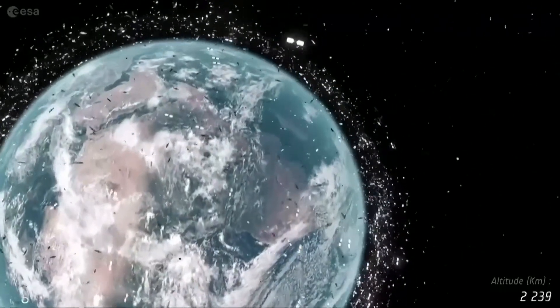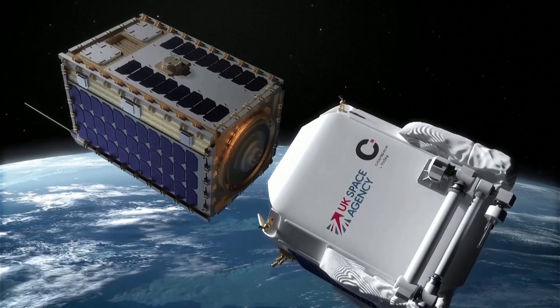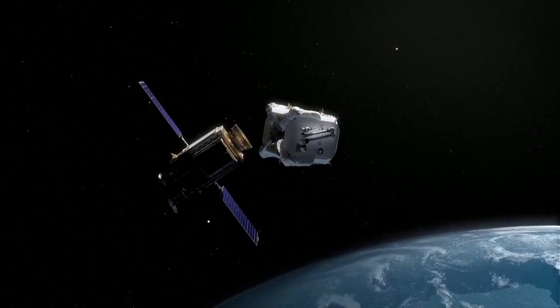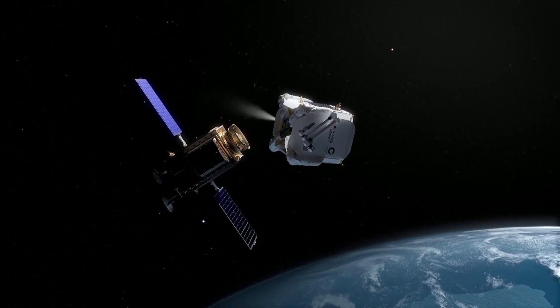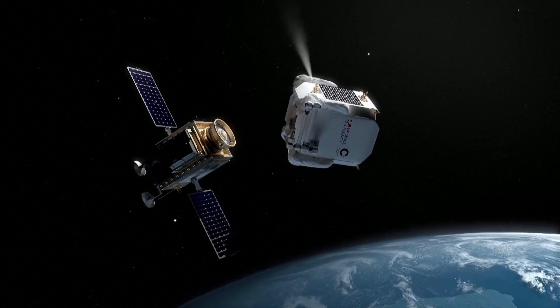That's where Clear Space comes in. In 2019, the European Space Agency, or ESA, selected Clear Space to lead the first mission to remove an ESA-owned item from orbit. Here's Clear Space UK's Managing Director, Rory Holmes.